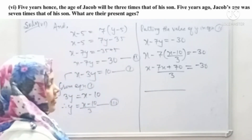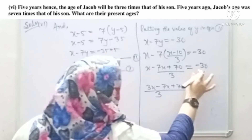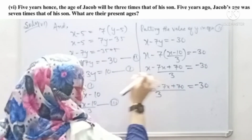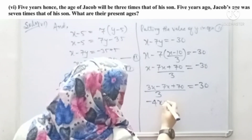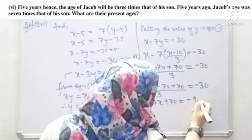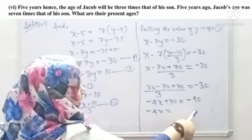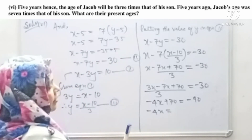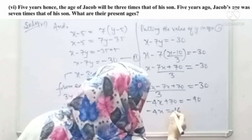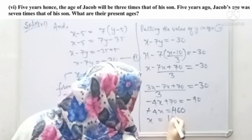After taking LCM and simplifying: 3x minus 7x plus 70 equals minus 90, so minus 4x equals minus 90 minus 70, which gives minus 4x equals minus 160. Therefore x equals 160 divided by 4, which equals 40.